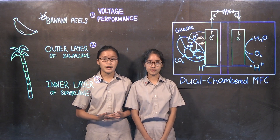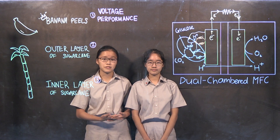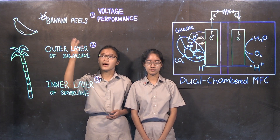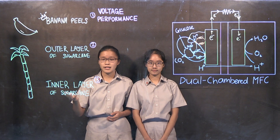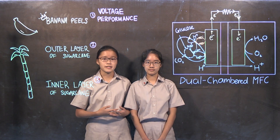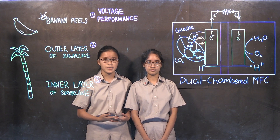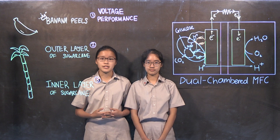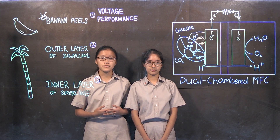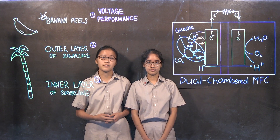Our project aims to find out if we could use food waste as a viable alternative to currently used substrates in MFCs, such as glucose. We experimented using banana peel, the outer layer, and the inner layer of the sugar cane. If these three substrates can be used in MFCs successfully, we will be able to tackle both global problems of climate change and food waste, as well as find a way to recycle these types of food waste. We hypothesized that all types of food waste used during experimentation will show comparable performance to that of glucose.